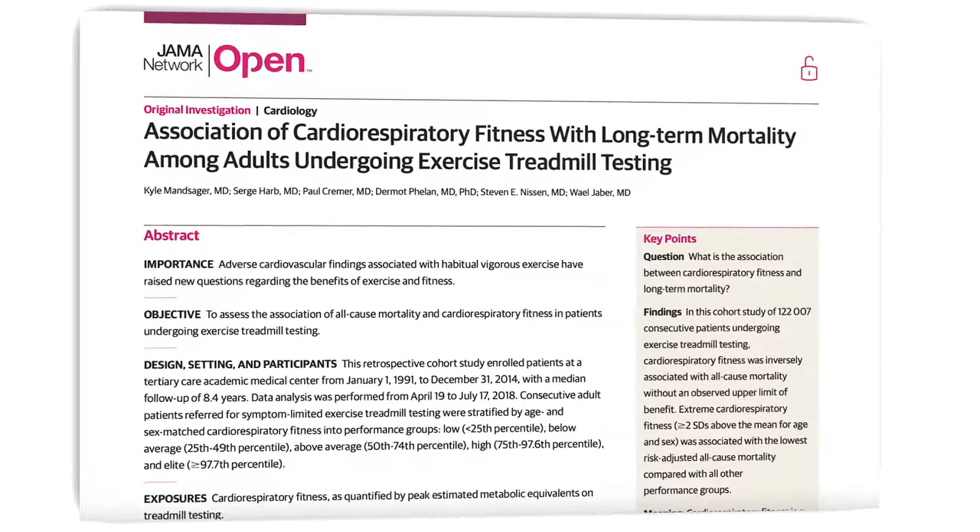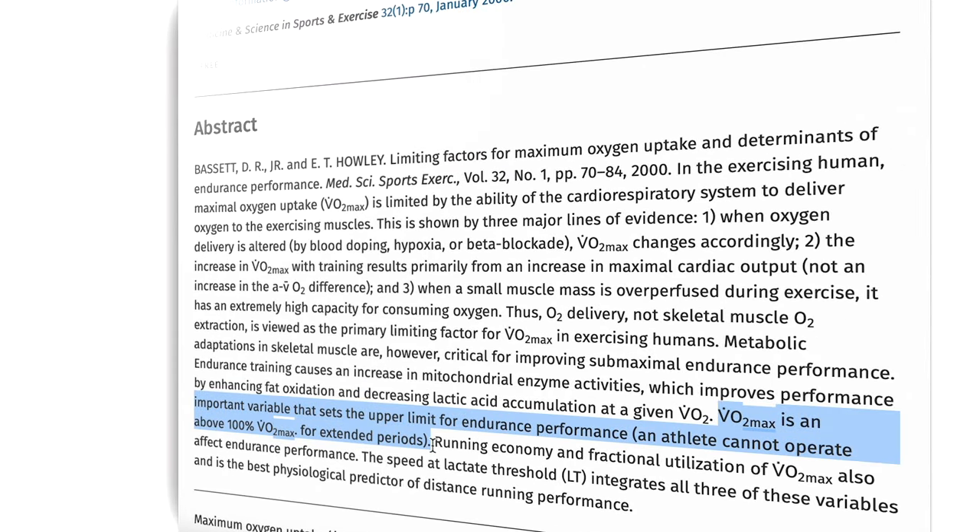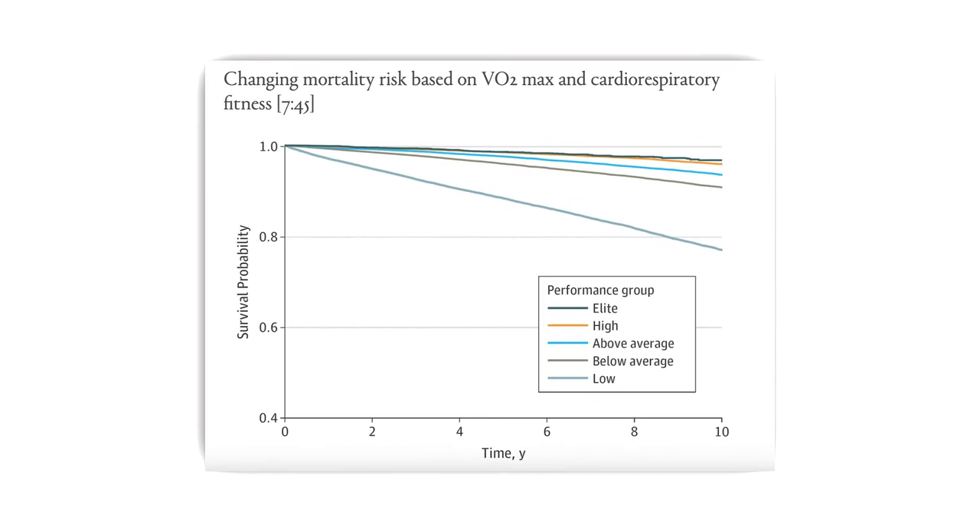VO2 max is used to determine an athlete's cardiovascular fitness and performance capacity. It's become a rather trendy topic and metric because it has recently been linked in several studies to lower all-cause mortality — meaning the higher your VO2 max, the more efficient your body is at utilizing oxygen, and the lower your risk of dying from all causes, all else equal. Everyone from Andrew Huberman to Peter Attia have talked about the importance of building and testing your VO2 max.